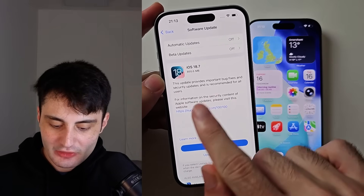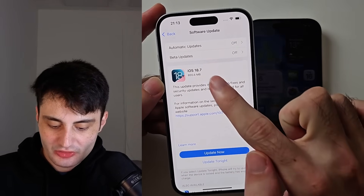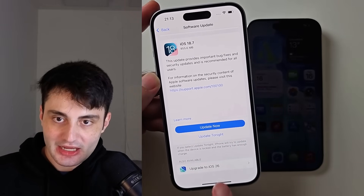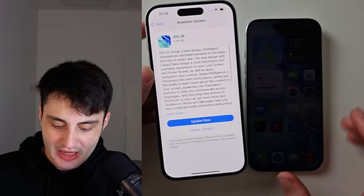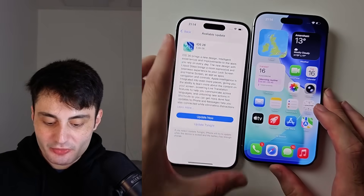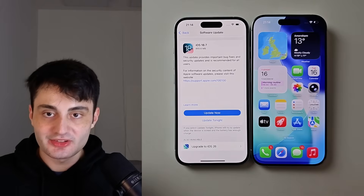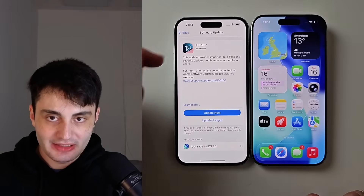Welcome everyone. In your software update page you see iOS 18.7 and then at the bottom it says upgrade to iOS 26, and you're wondering: should I upgrade to iOS 26 or should I stay on iOS 18 and just upgrade to 18.7?